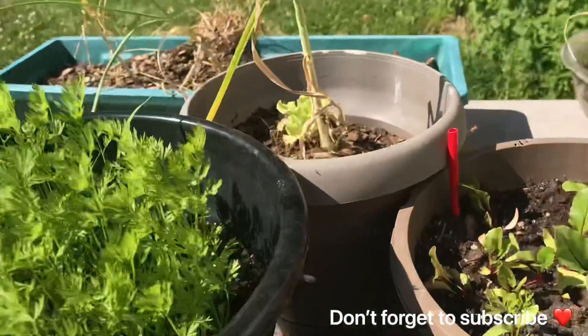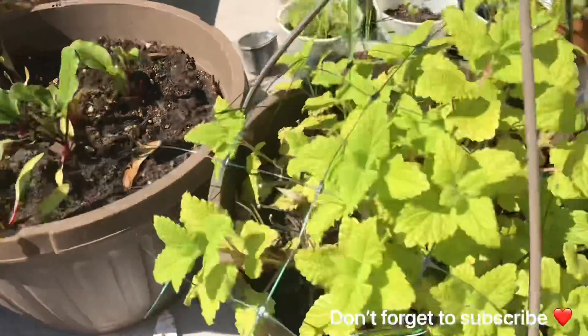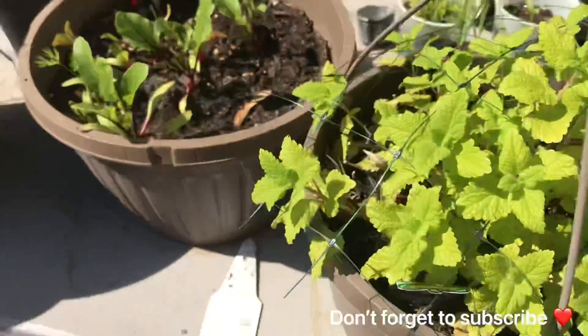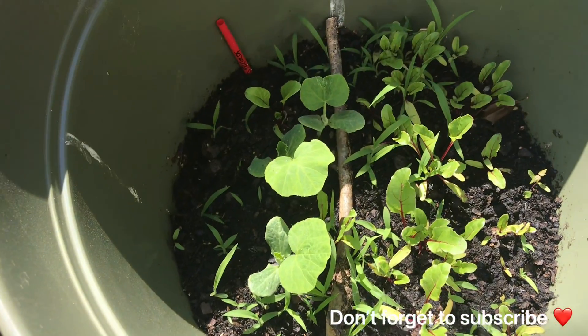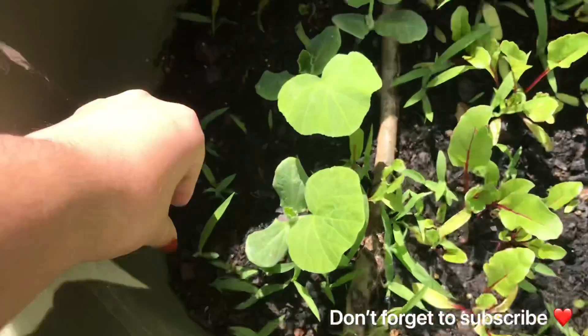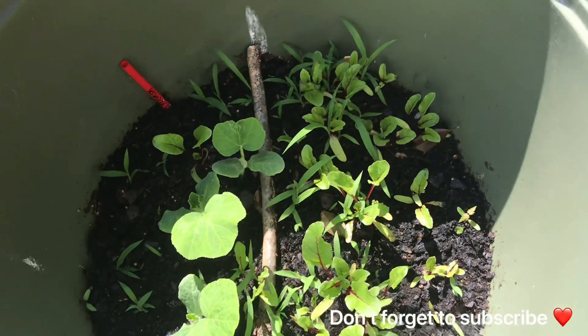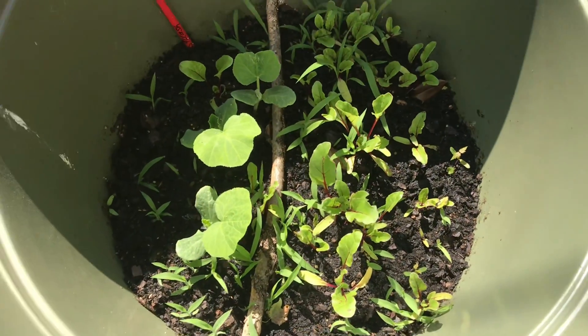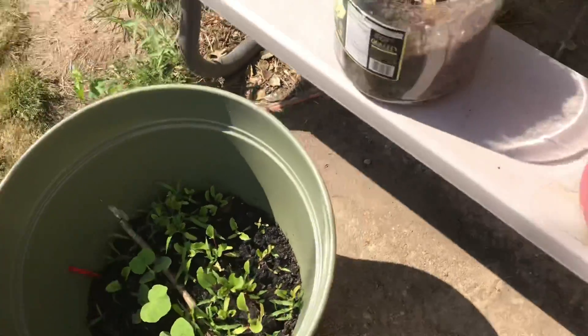Can you see how much they've really grown? The squash and the beets are looking good, the lemon balm is looking pretty good too. I need to pluck out these weeds that are in here — maybe I'll do that tomorrow because it's kind of warm today.